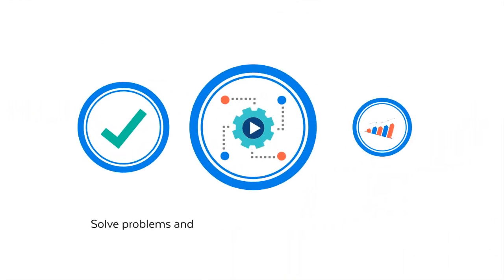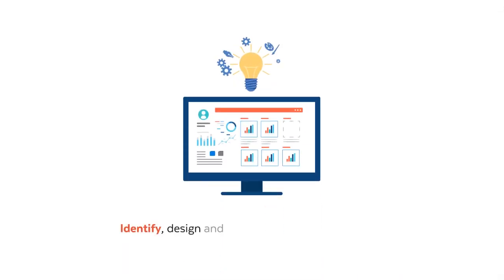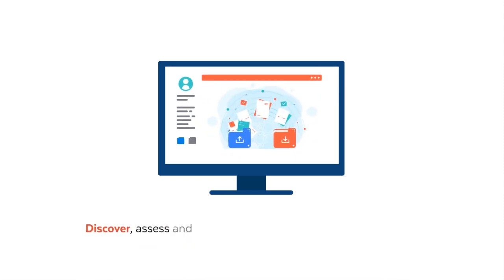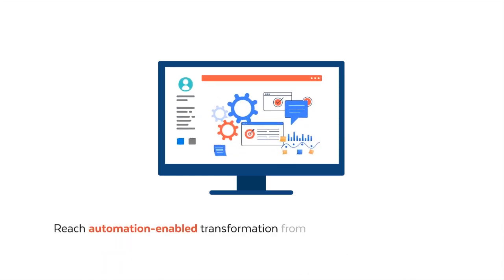Solve problems and deliver objectives faster using automation. Identify, design, and develop automation programs. Explore IPA applicability in transforming processes and operations. Discover, assess, and prioritize suitable processes for automation. Reach automation-enabled transformation from tactical to strategic projects.